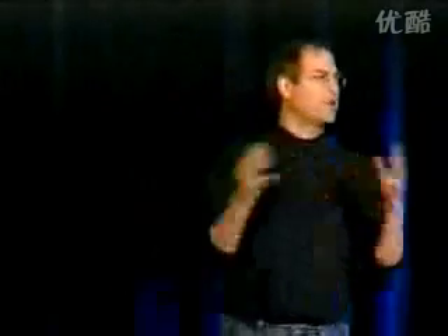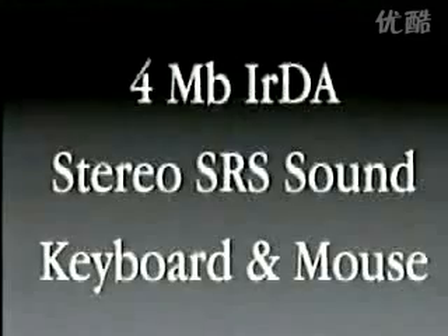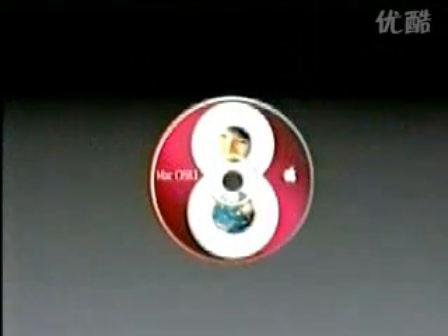So, thank you for your cards and letters — we really do read them. Four megabit infrared, which is wonderful for talking to some of these new digital cameras, etc. Stereo surround sound, great keyboard and mouse — not a cheesy one. And some great bundled software, starting with Mac OS 8.1, which is a really nice version of the Mac OS. And the best internet software for getting online in the world: Microsoft Internet Explorer, Microsoft Outlook Express, and America Online.